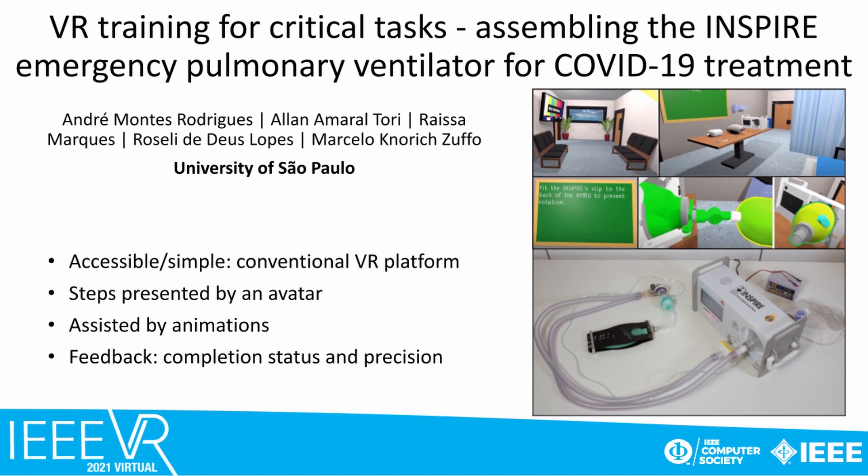We present a VR system to train healthcare professionals to assemble SPDY, an emergency pulmonary ventilator for COVID patients developed in Brazil by the University of São Paulo. The system is composed of a conventional VR system, and each assembly step is presented by an avatar assisted by animations. The user receives completion status and precision feedback through controller vibrations and visual aids.